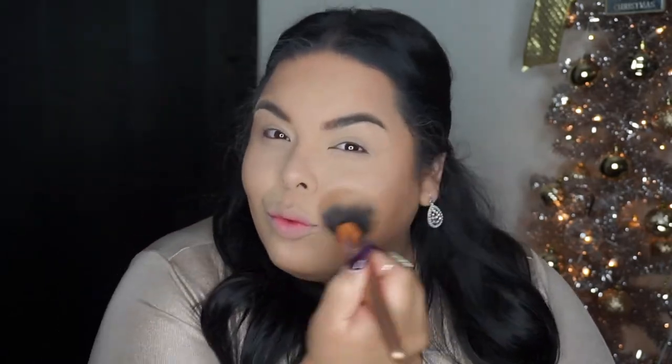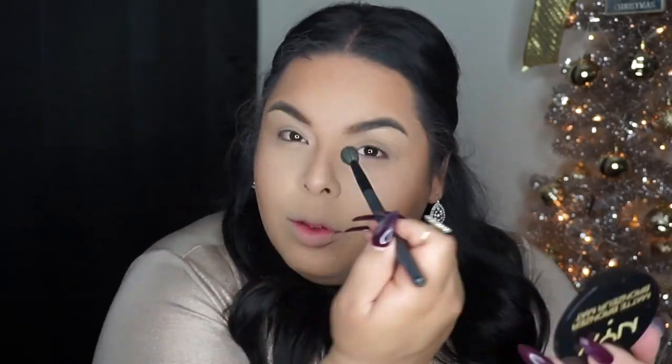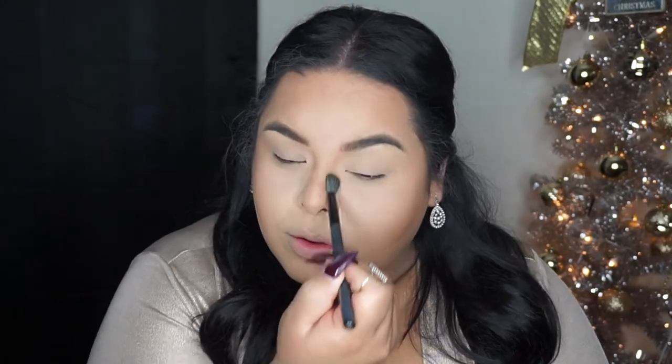For bronzer I'm using the NYX Matte Bronzer in Medium to blend everything together, especially since the contour shade was a little too harsh. I love how it turned out. I also use this shade to contour my nose a little to slim it down. I also bake under where I contoured to clean everything up so it looks sharper but not too harsh.